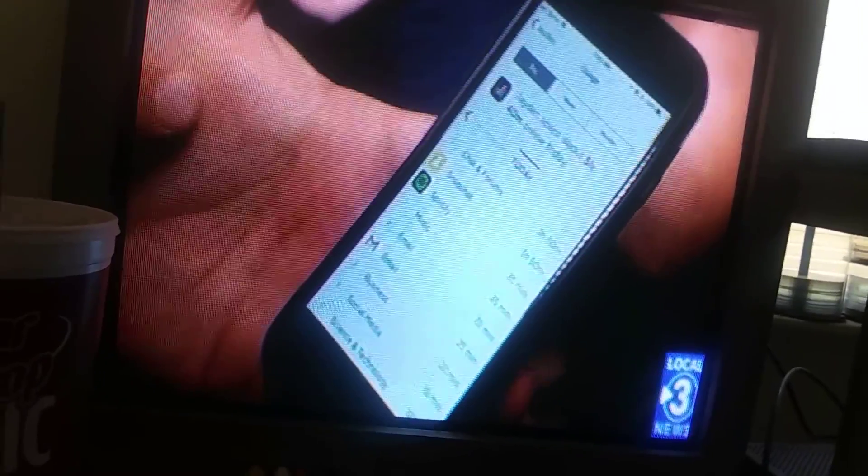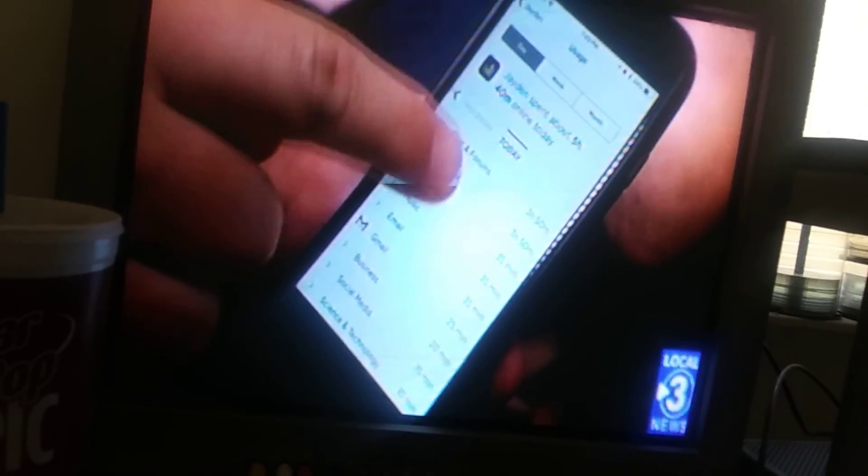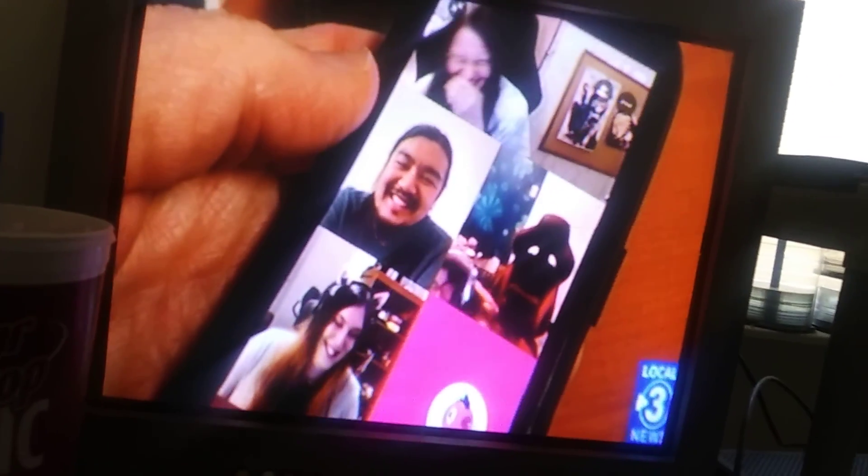They may not even be messaging apps per se. Gaming apps, Discord, Twitch, and others give users the ability to send messages and images.